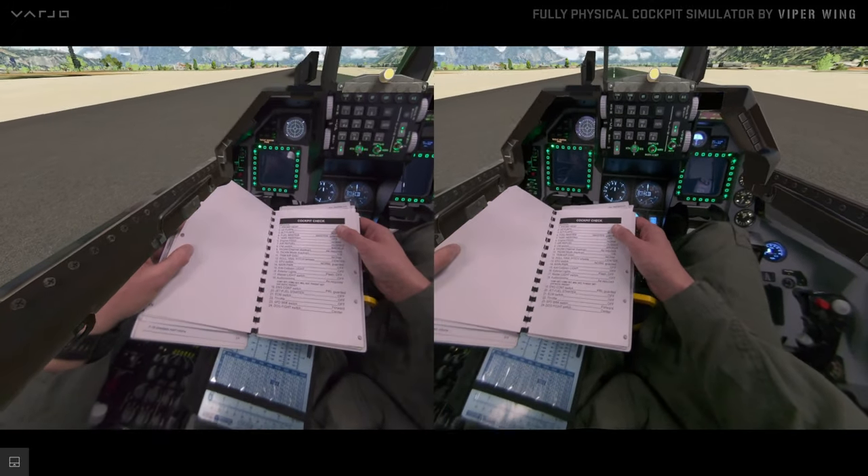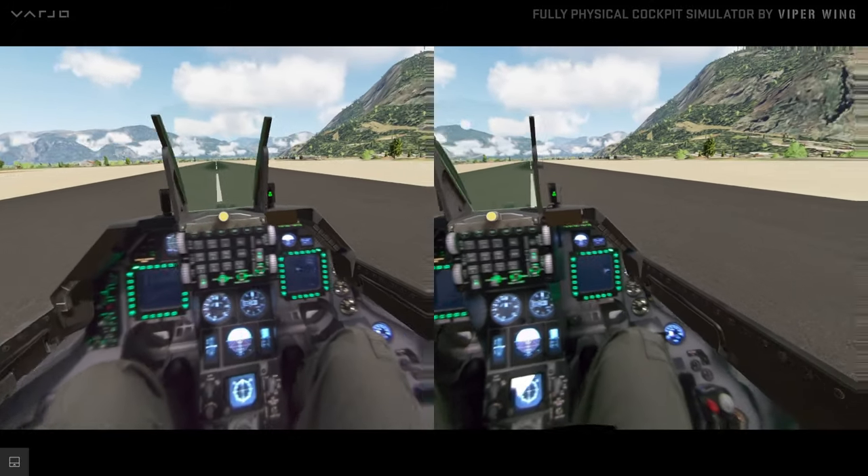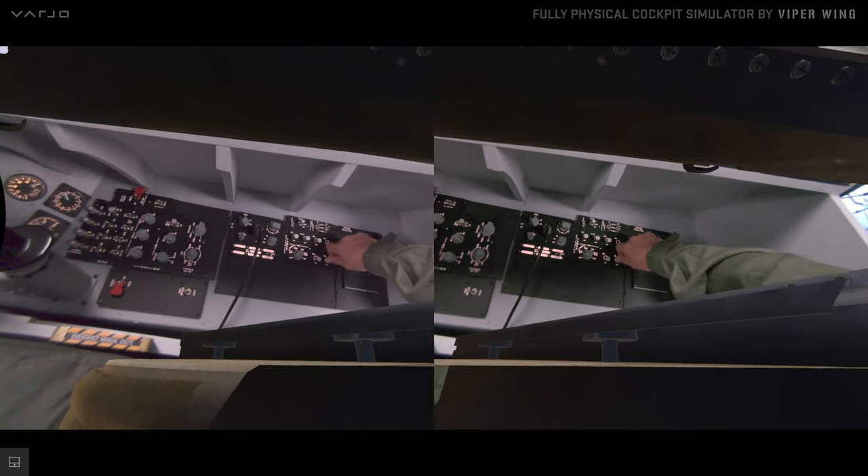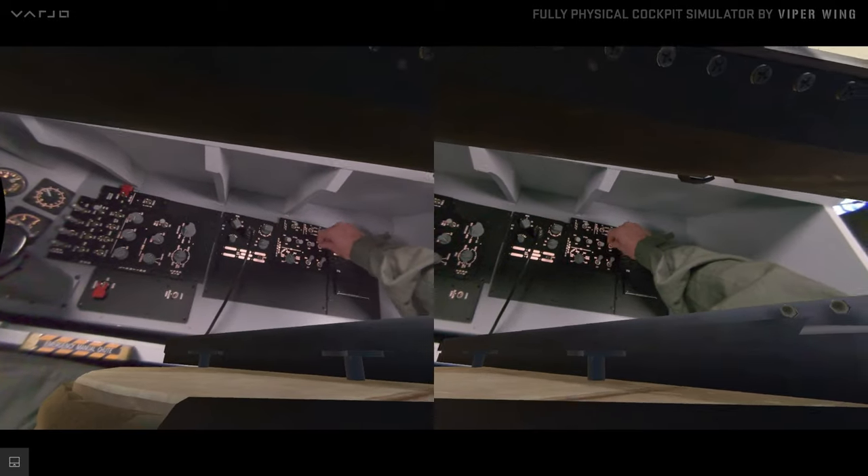It is worth emphasizing that the pilot wearing the headset is experiencing it incomparably better, with superior depth awareness, compared to what you are seeing while watching this video.